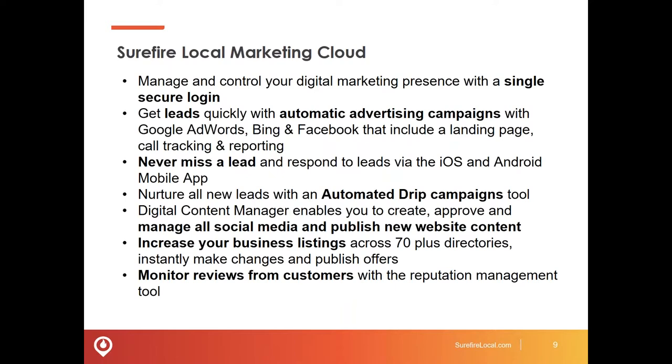Never mind all these tools you may have — one login gets you in there, which is critical to saving time, keeping things simple, and giving you everything at your fingertips in terms of understanding how things are working for you online and showing progress and ROI. As it deals with leads or appointments, you're able to quickly stand up advertising campaigns with the Surefire Cloud — whether it's Google AdWords, Bing, or Facebook — with a landing page, and you're able to track what's going on based on people clicking through your marketing.